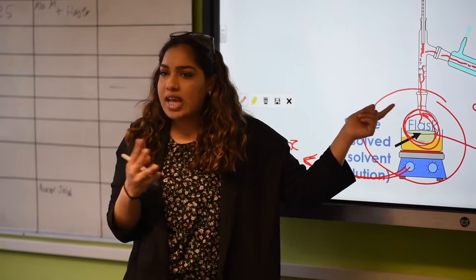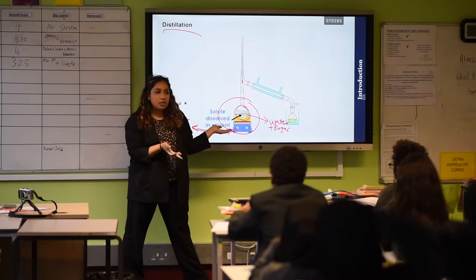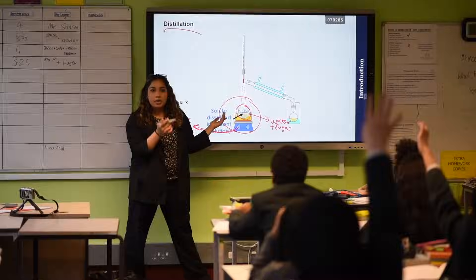Hi, my name is Sana. I'm a current trainee science teacher at King Solomon Academy. Prior to starting the Arc Teacher Training Program, I was a student in university so I haven't had any teaching experience in a school.